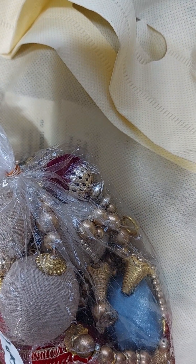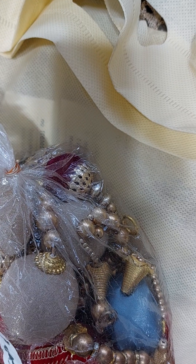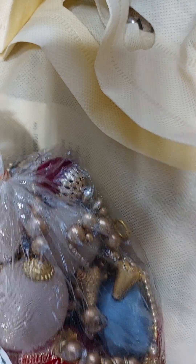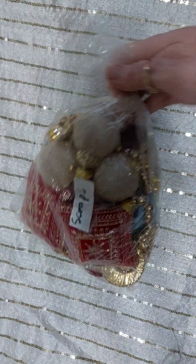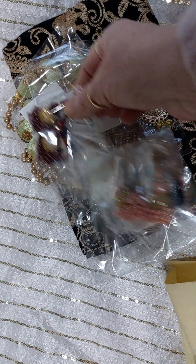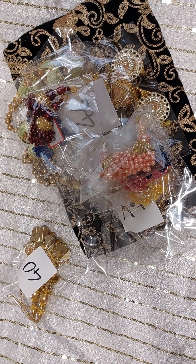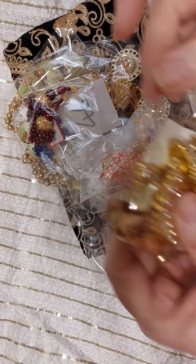I started the video forgetting I had the radio on, so we'll do this again. This is my unveiling of my goods from Manisha at Fancy Fabrics, and I just love doing these. It's always like Christmas to me — I love it!